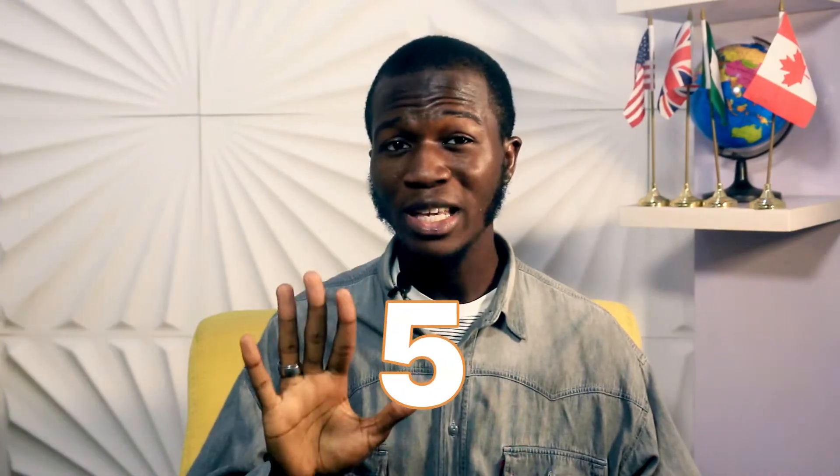Hello, I know you're planning to register for your IELTS test soon — that's why you're here. In this video, I'm not about to give you tips related to the four modules of the IELTS test, but I will be telling you five things you must know before registering for the IELTS test, especially in Nigeria. So let's go.